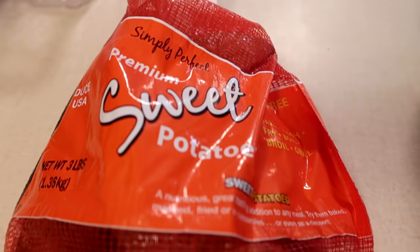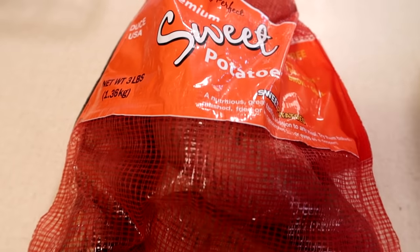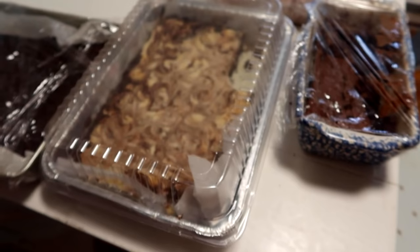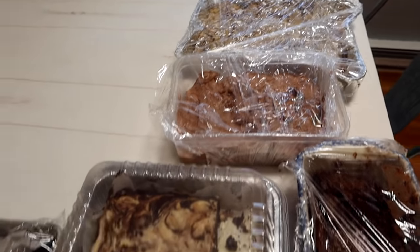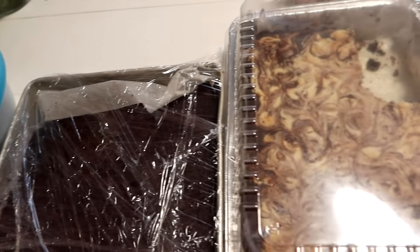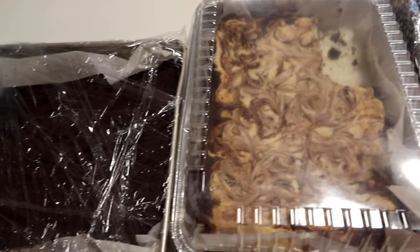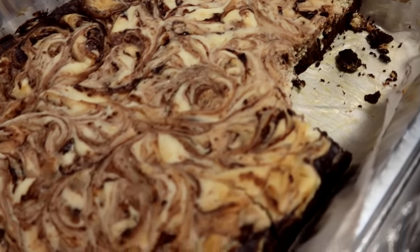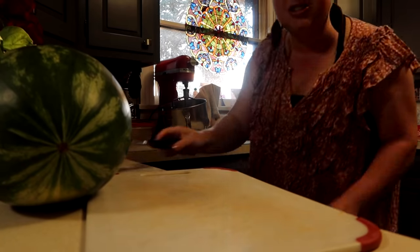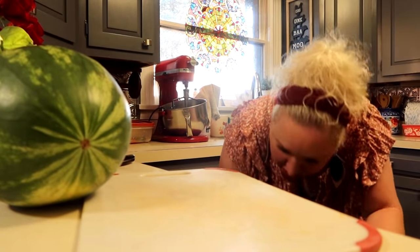I'm in the meal prep frame of mind, so I'm also going to cook up these three pounds of sweet potatoes so we have them ready to go for tomorrow — though we reserve the right to have sweet potatoes tonight too. Also, some beautiful goodness going on behind the scenes: this is recipe testing. It's a cheesecake fluff — several low-carb and sugar-free desserts I'm working on for a new low-carb and sugar-free dessert pack. It's in the works!